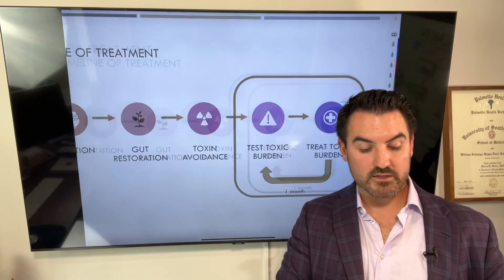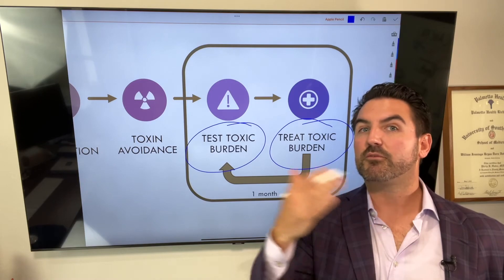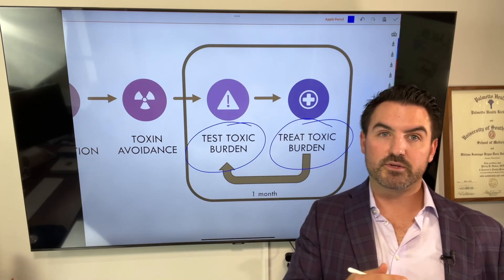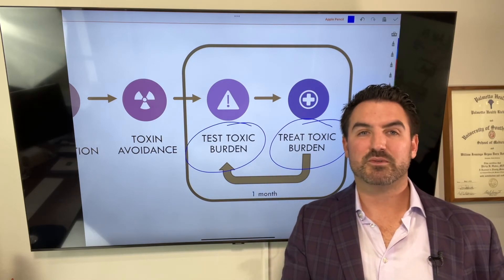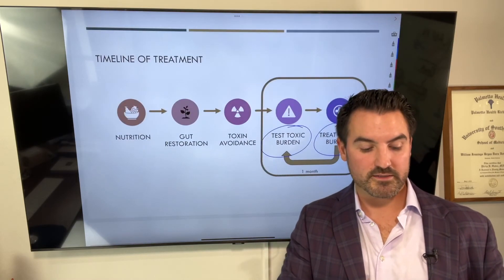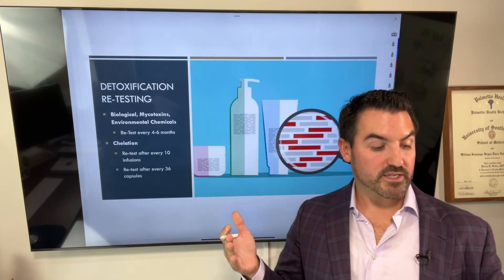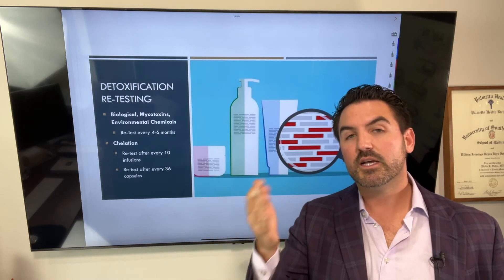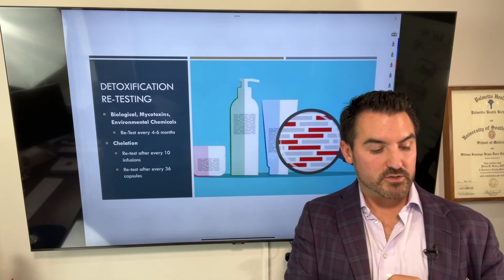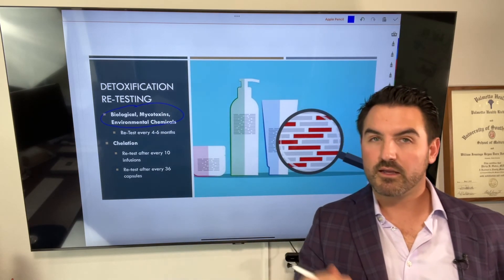Last but not least: after you're done treating the toxic burden, you must retest it. After about six months of treating, you can go back and retest. If you still feel symptoms, there may not be much reason to retest right away — it might just cost more money. As far as detoxification retesting, there are multiple different tests, and depending on which chemicals or toxins were highest, those are the tests you want to repeat. There are biological toxins, mycotoxins, environmental chemicals, and heavy metals.